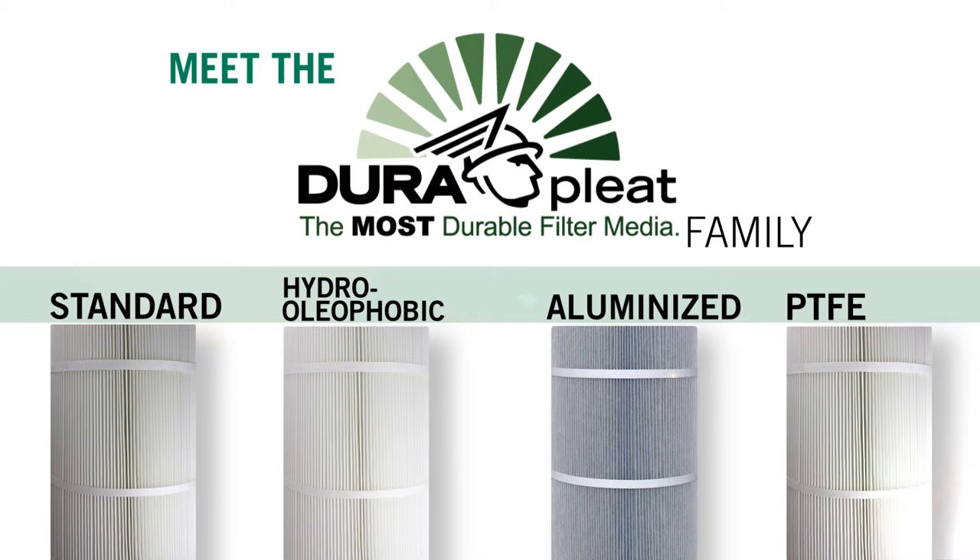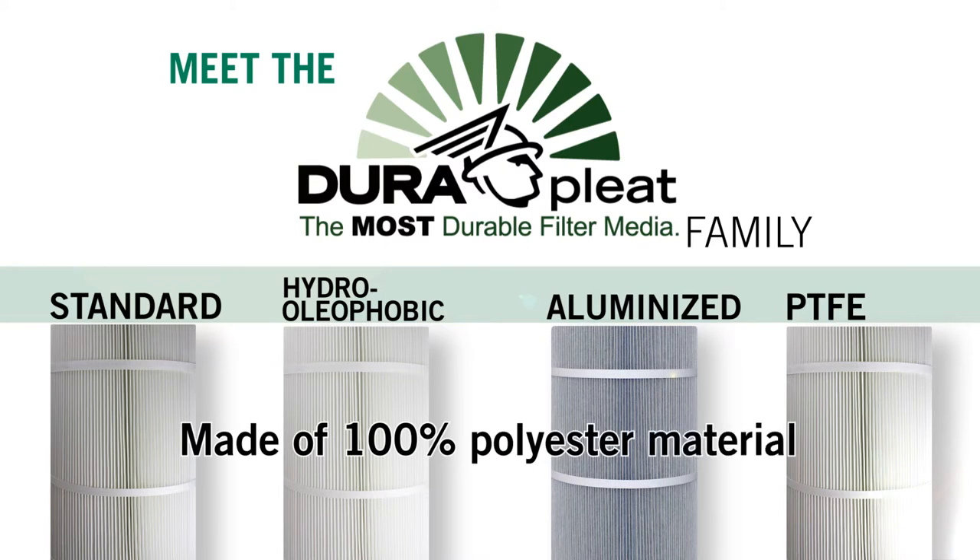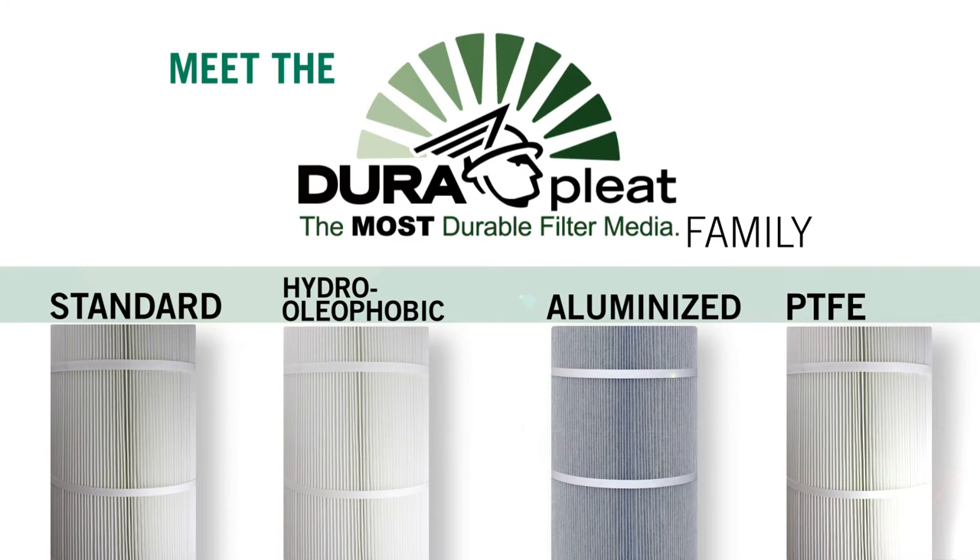Their filter media is made of 100% polyester material, making them more durable, and they're even washable, giving them more filter life.